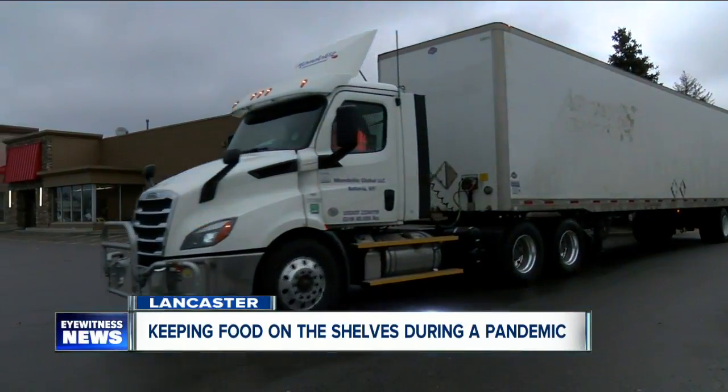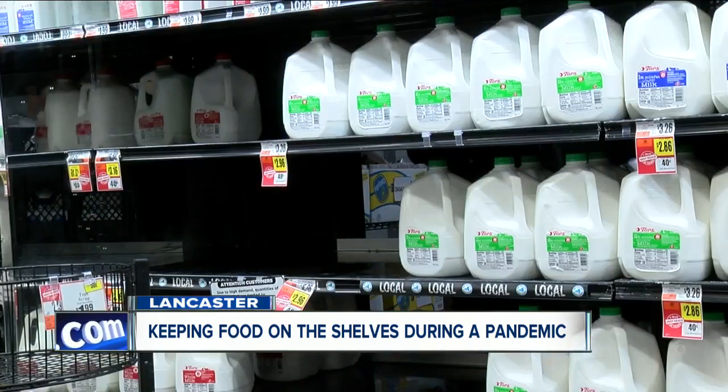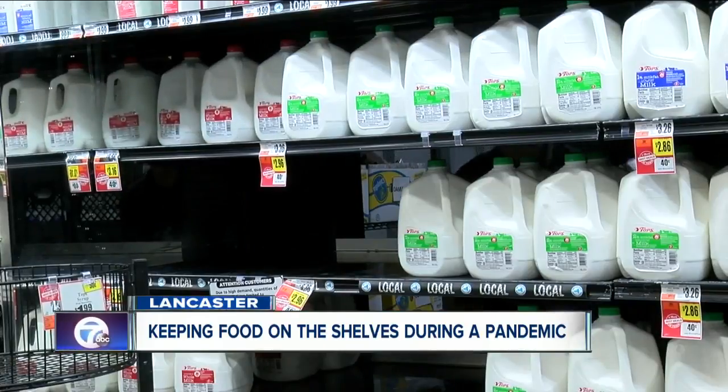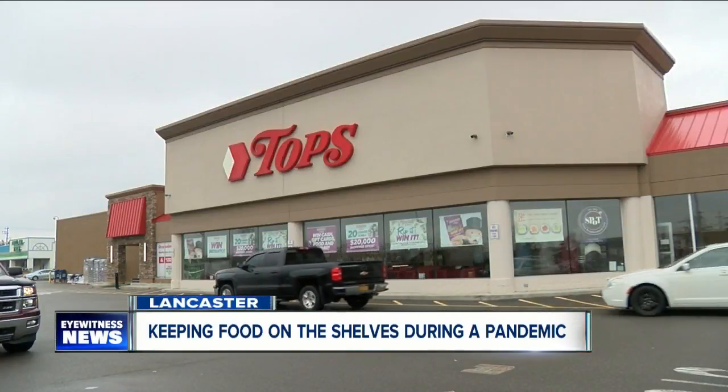Professor Surish says loading trucks typically come by overnight. He suggests you do your shopping when fewer people are around — we stopped by at 10:30 on a Tuesday. Stay safe, stay home. Now I'm on my way home and that's where I'm staying. In Lancaster, Taylor Epps, 7 Eyewitness News.